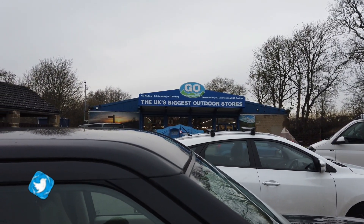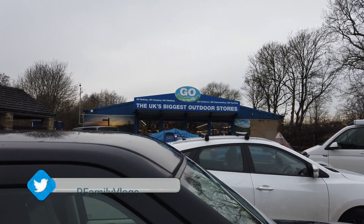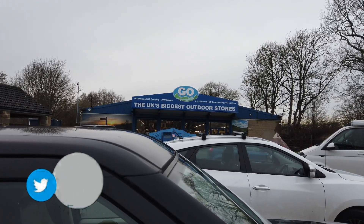Here we are at Go Outdoors — quite a few of these stores now. Zarina needs some wellington boots, she needs some footwear, so we've come down here and we'll see what they've got on offer.